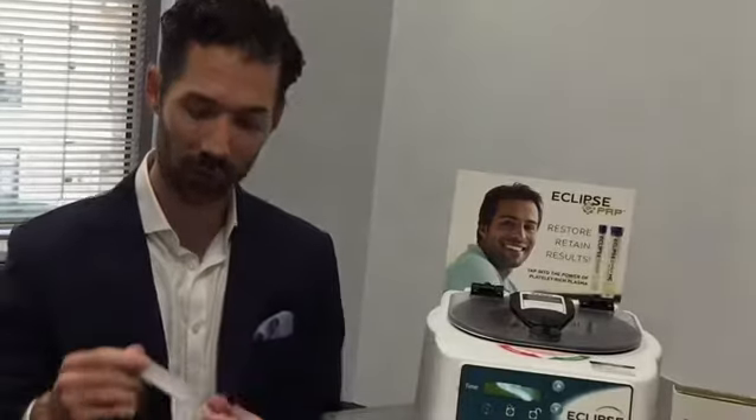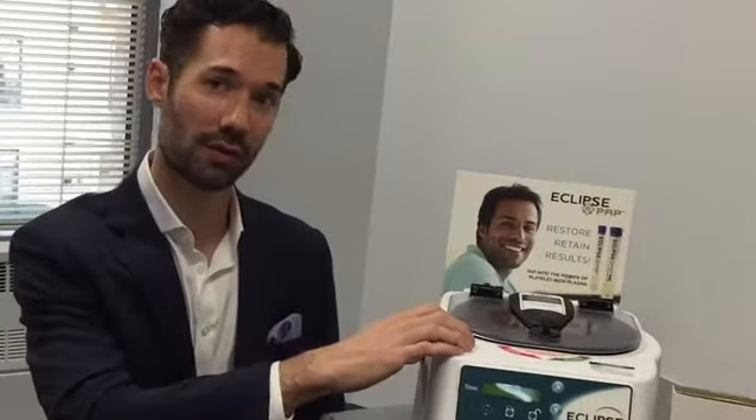We're treating hair loss with the Eclipse PRP system, also known as platelet-rich plasma. What we do is we draw your blood in a tube about this size, put it in this spinner or centrifuge, and it isolates the growth factors. What you're going to see in the next images is how it looks when it's prepared in the syringes, and then actually how we inject it into your scalp.